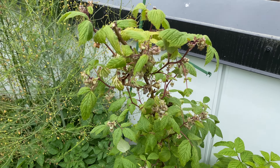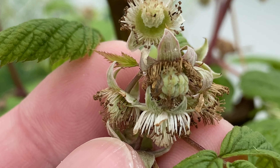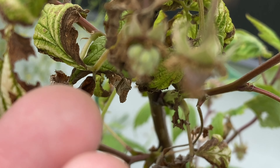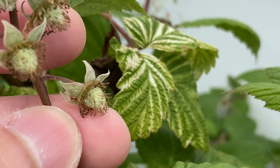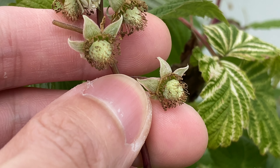Here's the raspberries. Most of the flowers are fading now, and you can see the berries are forming from the flowers. This one doesn't look like it's pollinated that well, but hopefully the other ones, like these ones over here, are pollinated a lot better.